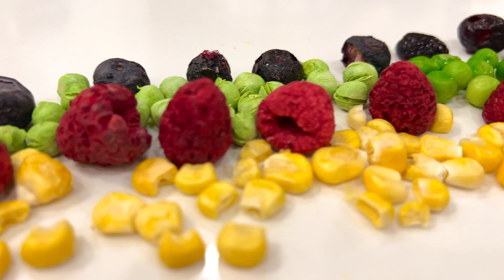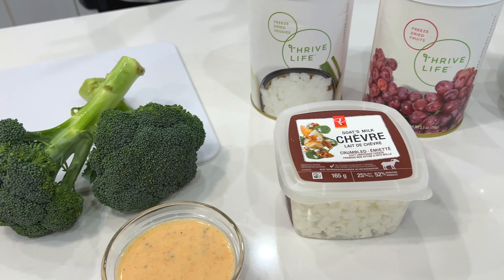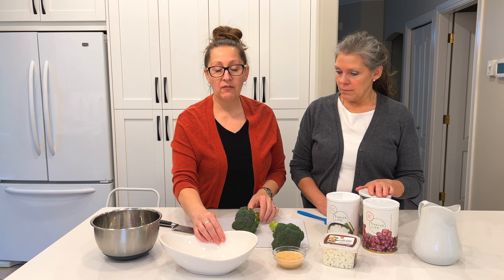Hi, I'm Kathy and I'm Annie, and we take freeze-dried to fresh. Today we're making a broccoli salad. I'm going to use some fresh broccoli today because for the salad I like that little bit of freshness, but I'll get started right away by starting to make some florets for our salad.